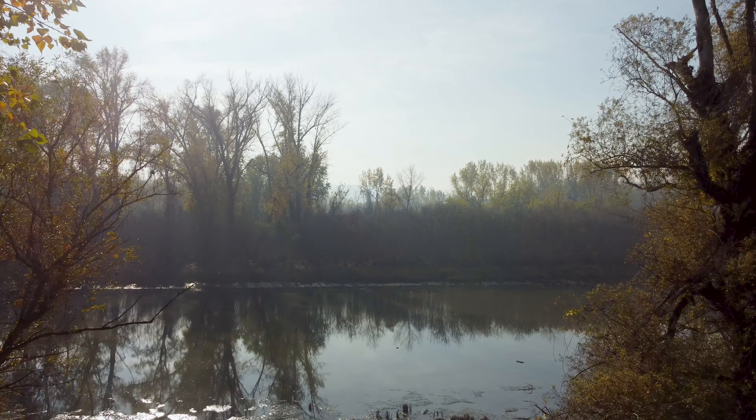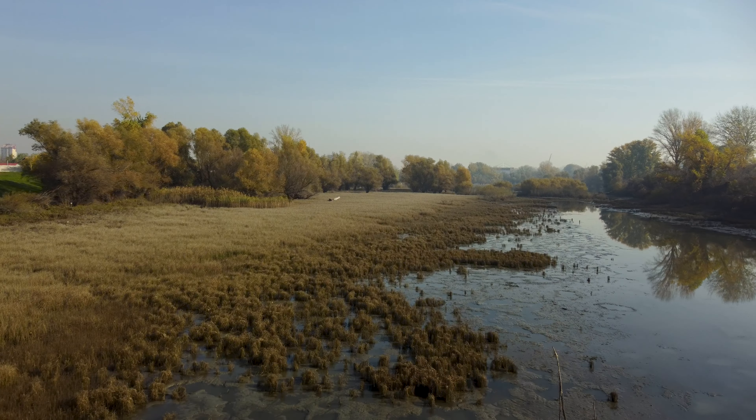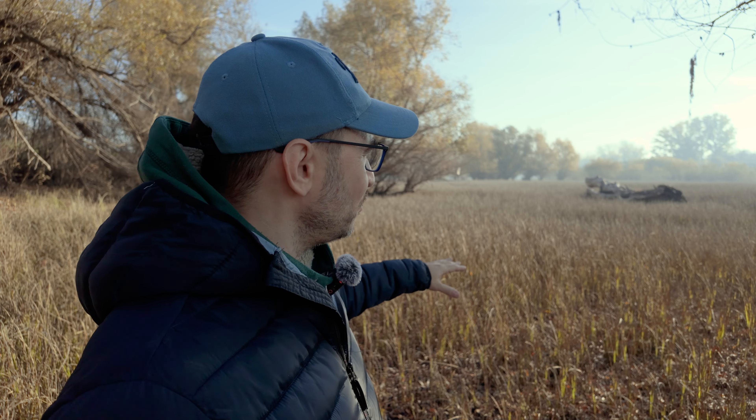Good morning guys, welcome back to my channel! I'm really glad you're here. Welcome to the swamps of Chodras, which used to be a lake, a river, or an old part of the Danube River — but now it looks like a swamp. The level of water is dramatically low; all this grass was underwater just two weeks ago.